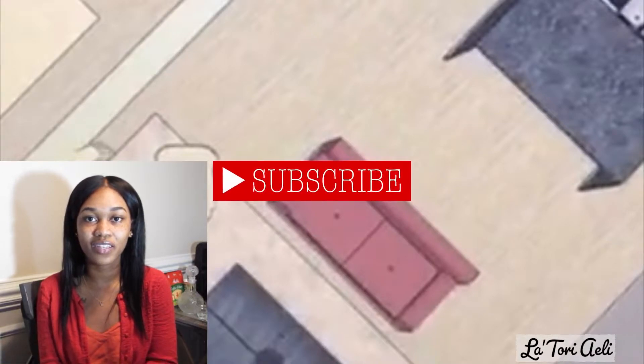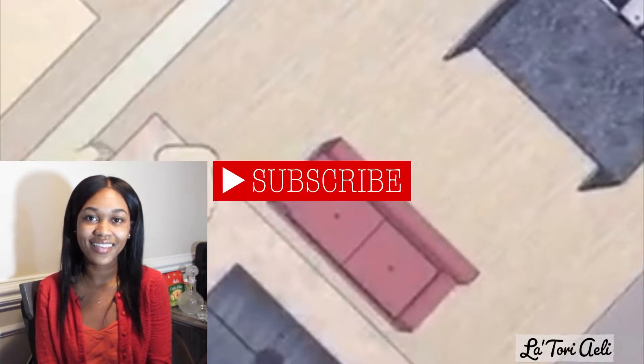Hey y'all, welcome to my channel. I am Latori. If you are new, I decided to go ahead and start bringing architecture content here to my channel. I am an architecture student and I create my own designs — I design quite a few things. I am not a licensed architect, I am still a student, but eventually I will get there. Be sure to give this video a thumbs up and subscribe if you are new.